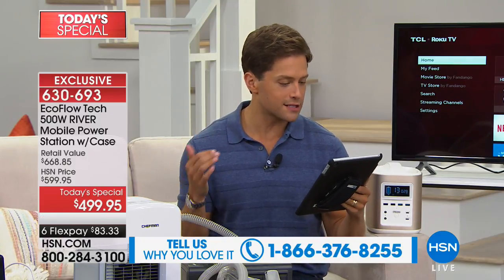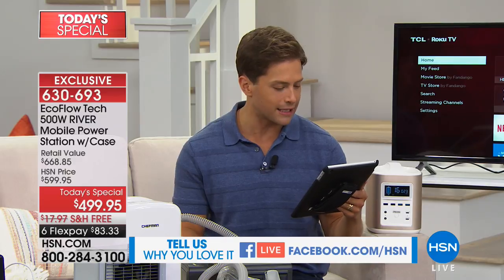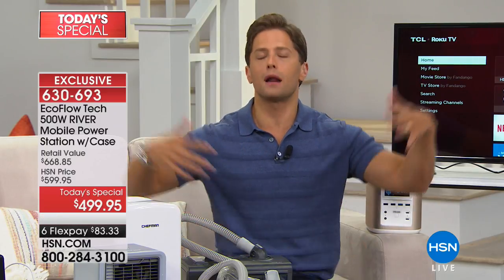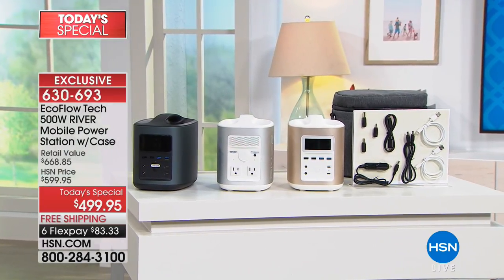Annabelle says she has one of these Rivers and it's amazing — she uses it to charge her phone and tablet every day and likes knowing it's there in an emergency. Disco George says it's good to run your WiFi, TV, and recharge phones. Milton, you're asking whether this will run a refrigerator — it will run a lot of mini fridges, but not a big full-size one. You'll want to check the wattage on your individual model.